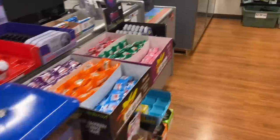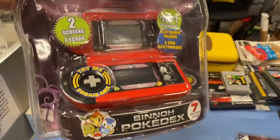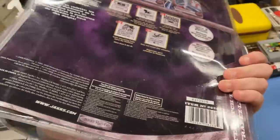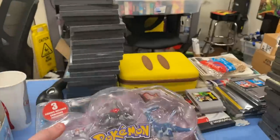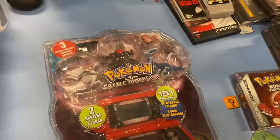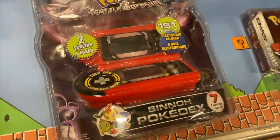The last item I'm going to keep is this Pokemon Battle Dimension Sinoh Pokedex - factory sealed - and it comes with three figures: Dialga, Palkia, and I think that's Zekrom. It's super cool. Sealed without figures goes for $20-30 on eBay, but with figures there's one listed for $130 with no sales, so I really don't know what the value is.